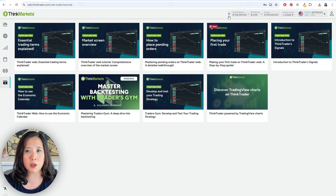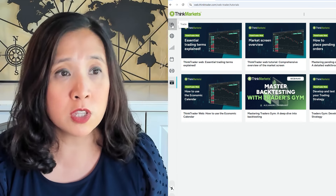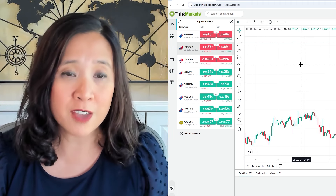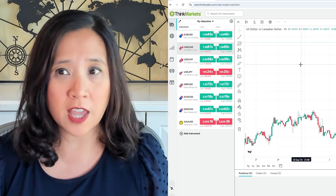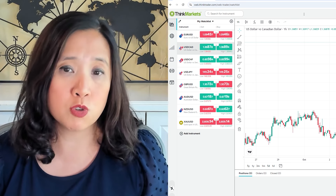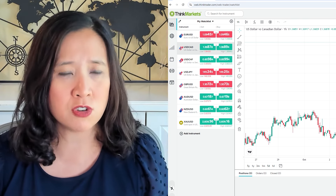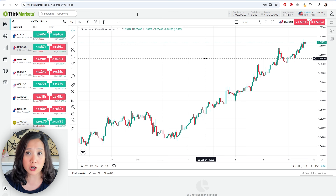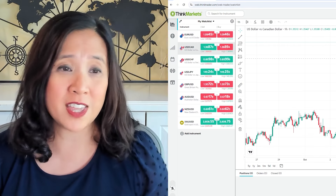They also have a video library about how to use ThinkCapital and key market terms before placing your first trade. I prefer the TradingView version, but you can also use the MT5 version. If you want to start your day checking the economic calendar and the news, and then trade on your regular TradingView platform where you have your customized indicators and layouts, you can do that — and then connect your ThinkCapital account with your current TradingView account and trade directly on your current TradingView platform.